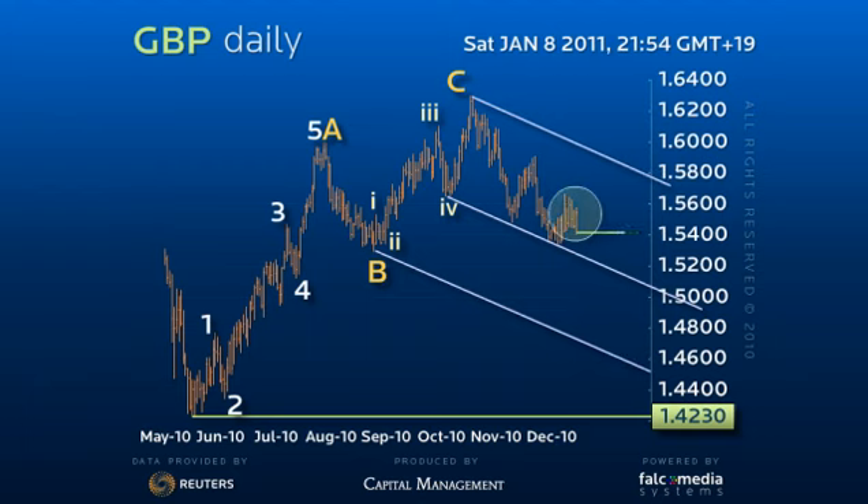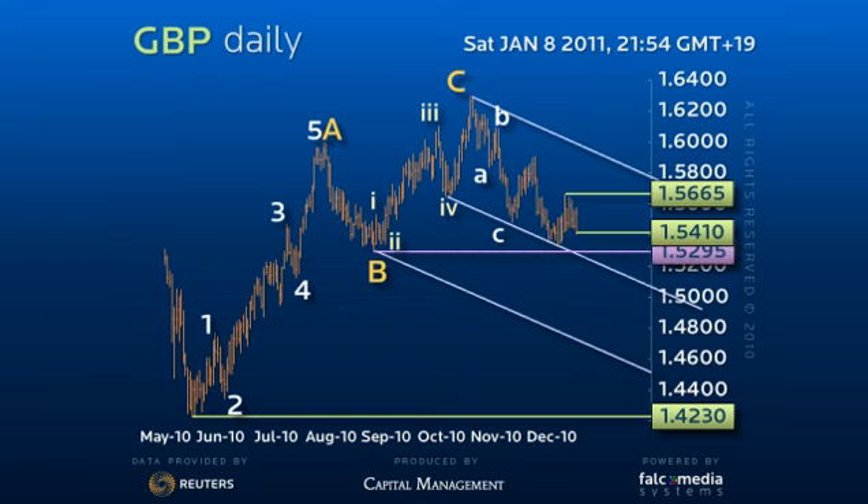Minor consolidation in the $154.10 to $156.65 area persists and still holds the key to the interim price action. While we favor an eventual downside break of $153.45, and more importantly the $152.95 pivot point,